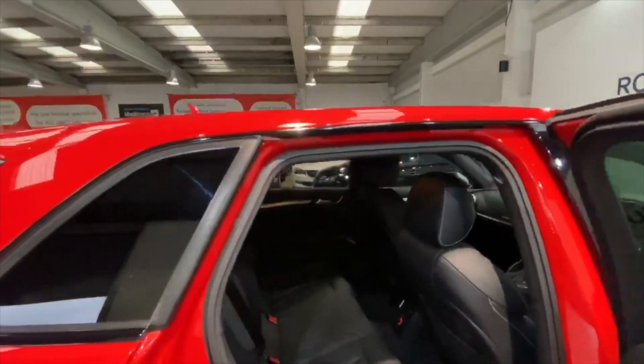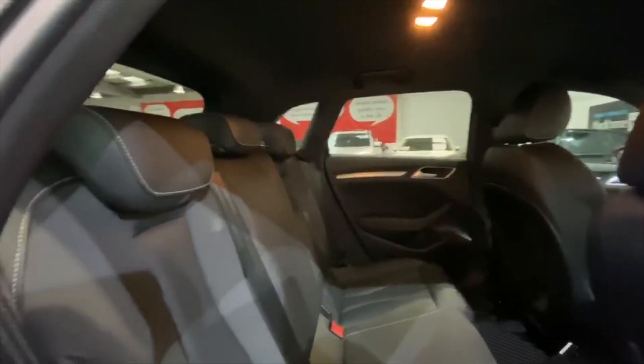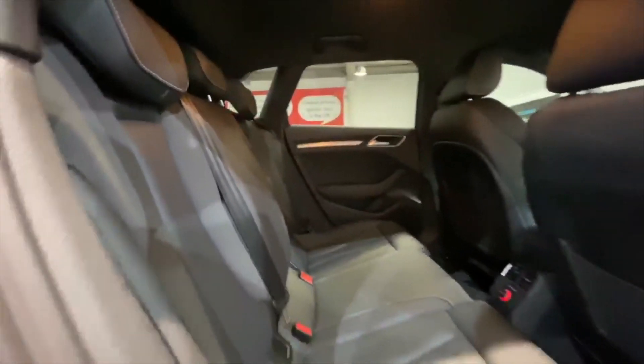Into the interior of the vehicle, we have a full black leather interior throughout. The seats are in fantastic condition, as you can see. We also have a 12-volt power socket in the rear.